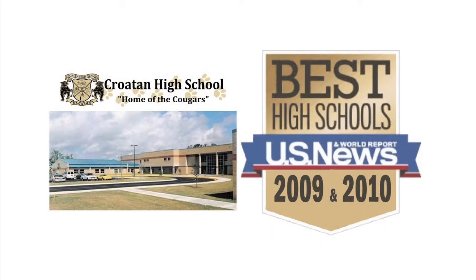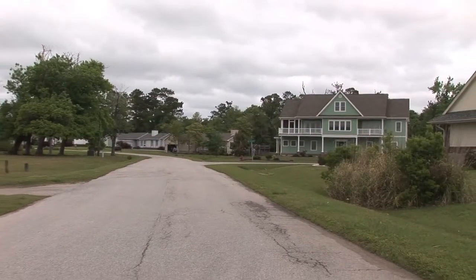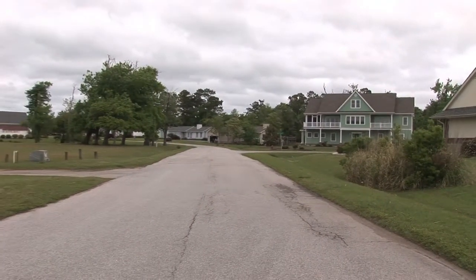Bogue Sound Yacht Club is a great school district. U.S. News & World Report ranked one of the schools within the district amongst the top high schools in America in 2009 and 2010. The subdivision is located outside the city limits, so there are no city taxes to pay.